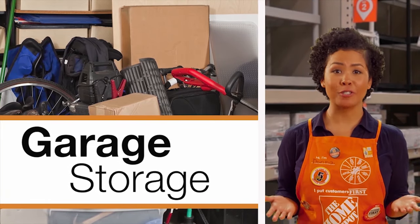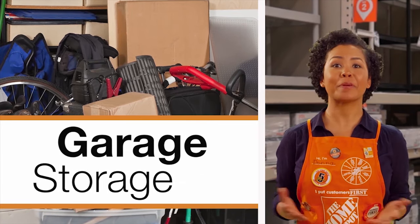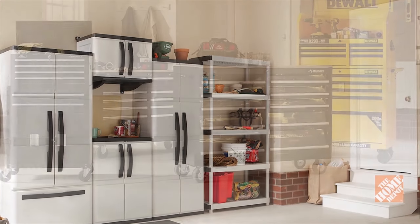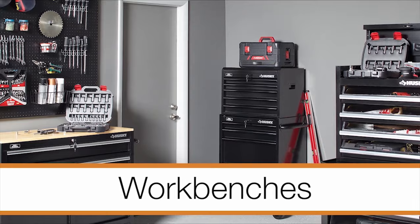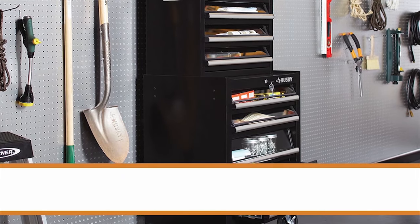If your garage is so jam-packed that your vehicles have been banished to the driveway, perhaps it's time to get organized. Begin attacking your mess with a variety of storage options such as storage cabinets, workbenches, totes, bins, wall panels, and shelves.